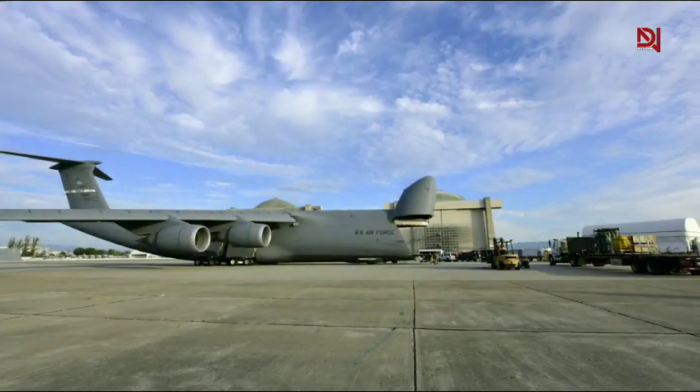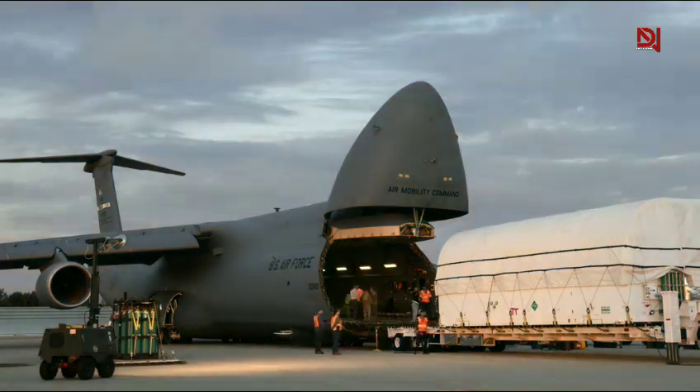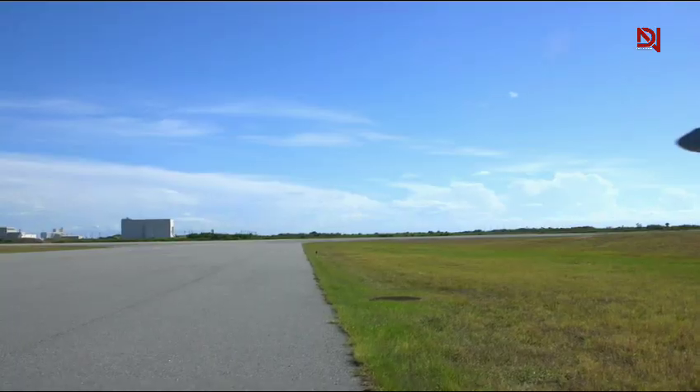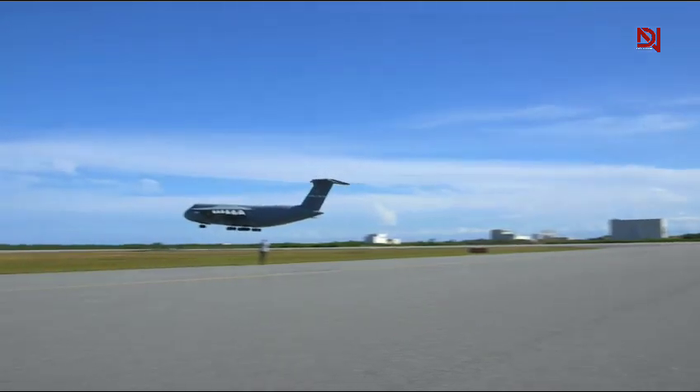The Air Mobility Command, which operates the C5M fleet, has been increasing readiness with its Drive to 55 initiative, aiming to keep 55 of these aircraft combat-ready at all times. That means more crews trained, more missions flown, and more global reach at a moment's notice.